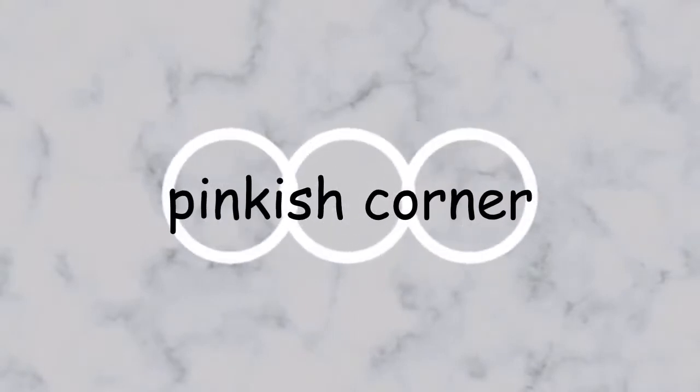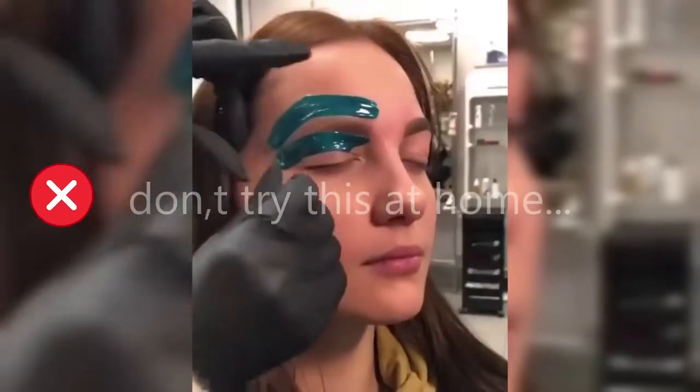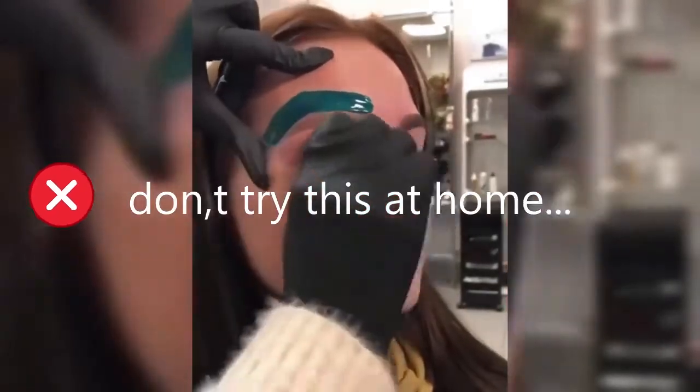Hello guys, welcome back to my channel Pinkish Corner. Today's video I will show you some makeup hacks, tips and tricks compilation for part 2. Comment down below if you like this video, press the bell icon, subscribe button and like button. Thank you.